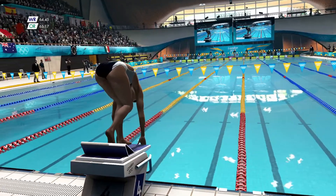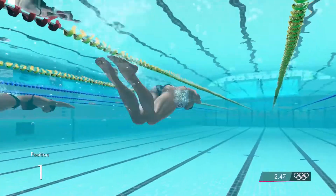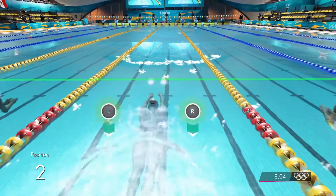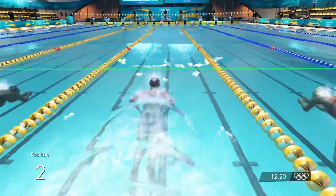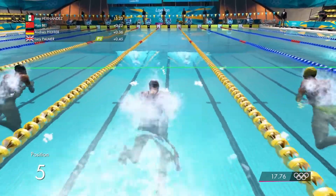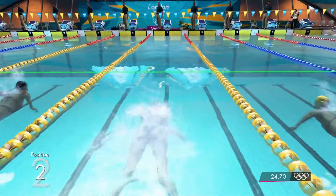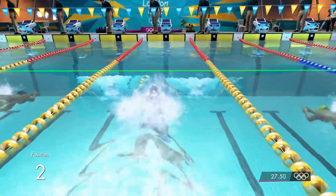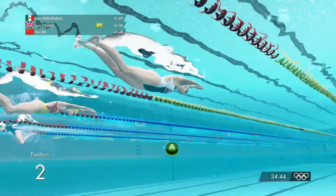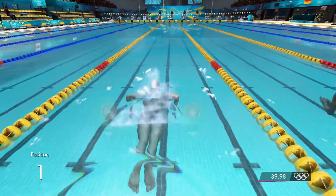The athletes take to the blocks. Set. They're off. Back to the surface and we start to see the early leaders now starting to stroke well at the quarter point. Good stroke technique. As they turn at the halfway point, a good push off the wall is essential. And that's a strong push as the athletes come towards the surface. It's very close at the front.